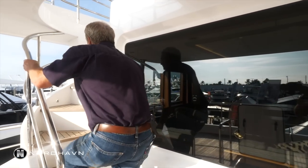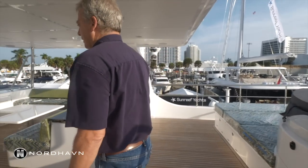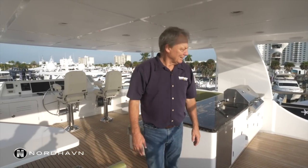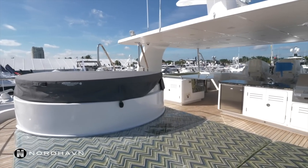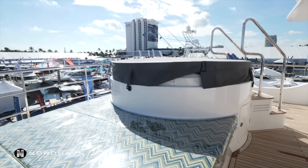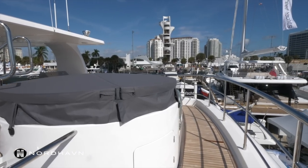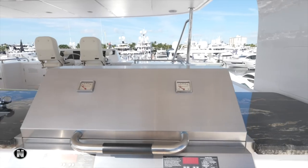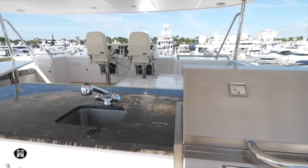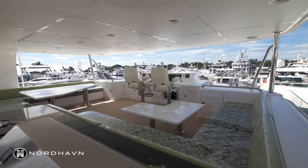We'll head on up to the fly bridge. Up on the fly bridge it's so big you could play tennis up here. It's got a giant jacuzzi, a big sun pad with storage underneath, and a full walk-around so you can get around everywhere. There's a giant entertaining center up here with a refrigerator, ice maker, a barbecue, a sink, and a great area for lounging and hanging out.